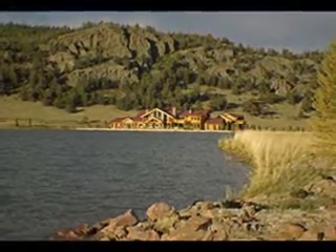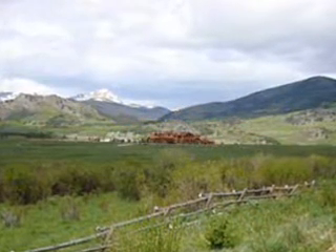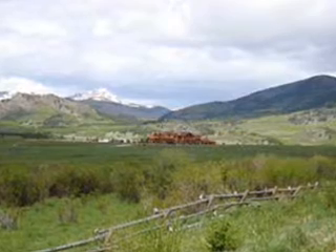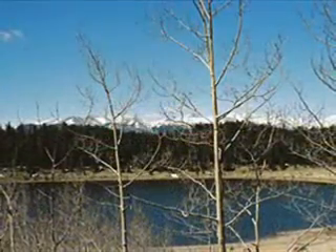As evening sets in, enjoy the calls of the wild that pierce the silence from large elk herds that call the Flying Horse Ranch home. In the morning, saddle up and ride to another ranch jewel — Baker Lake, hidden high in the North Forty.